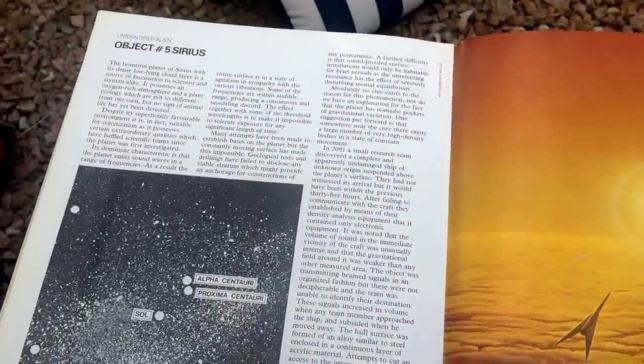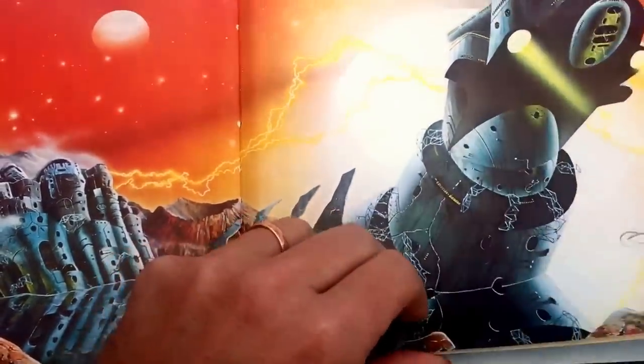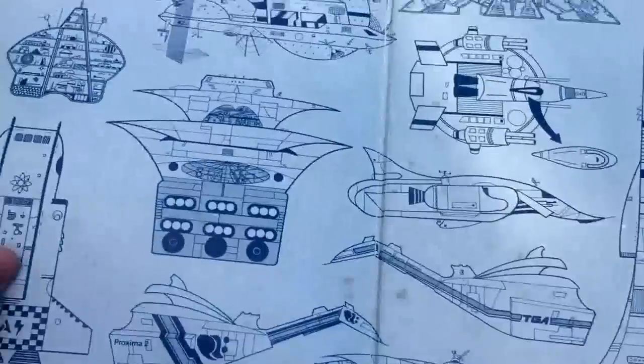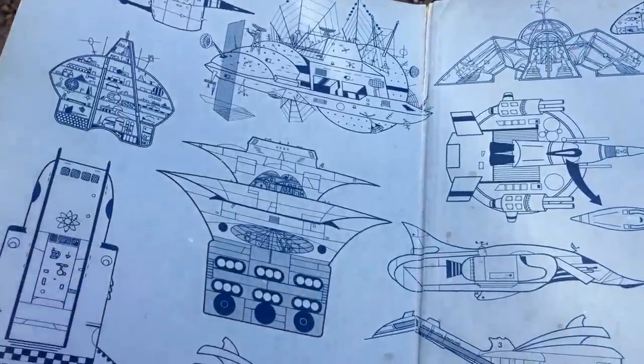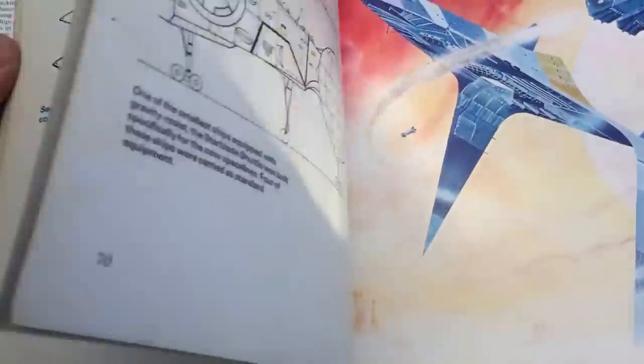These are supposed to be unknown objects around the universe — some wreck that's found. They're basically telling you we don't know where it came from, but it's radioactive. You also get some great line drawings towards the back as well. It really is quite beautiful.